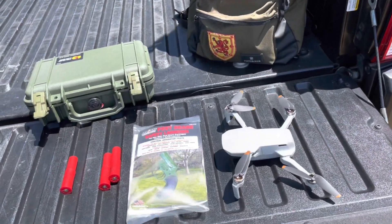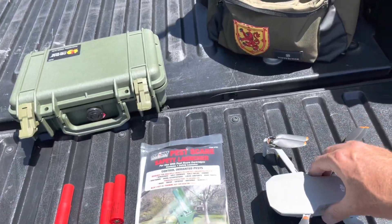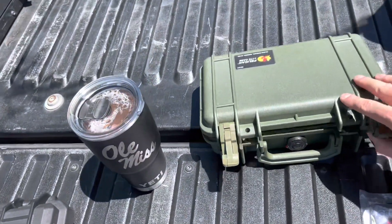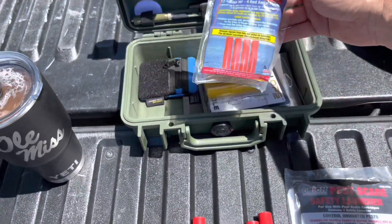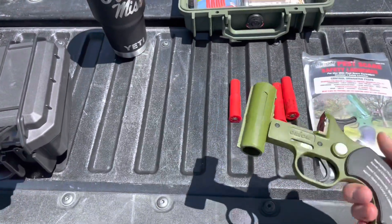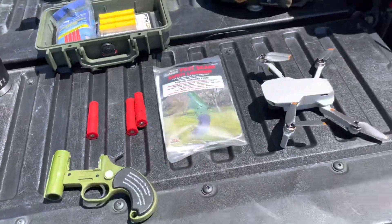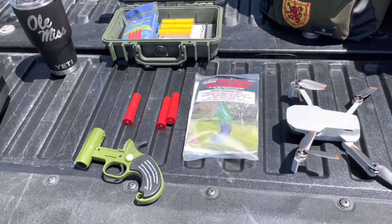Today we're going to fly the DJI Mini 2 — really great drone, love it. And we're going to shoot some flares. These are the Orion flares you can get at Walmart. These are also blanks, the Pescare. This comes in green, and I think a boat color — orange or yellow. We're going to fly the drone and see what these flares look like from 200 feet.